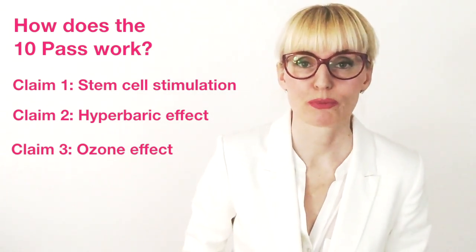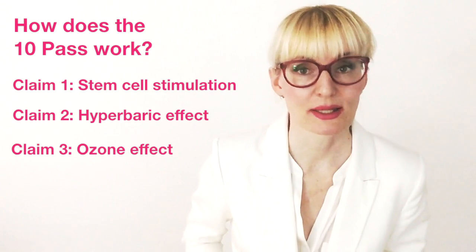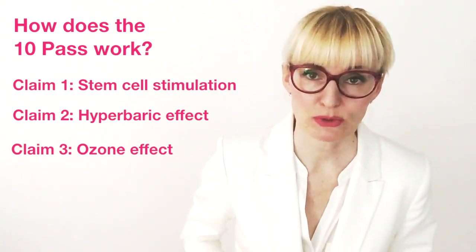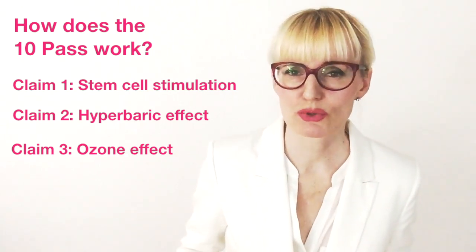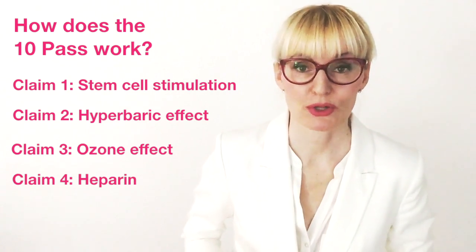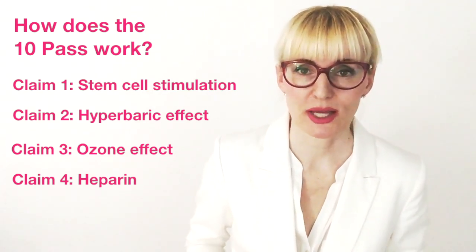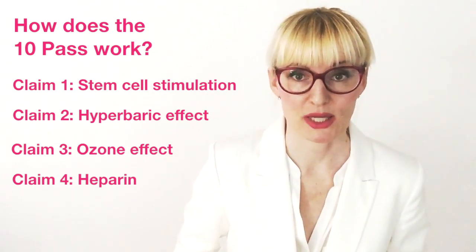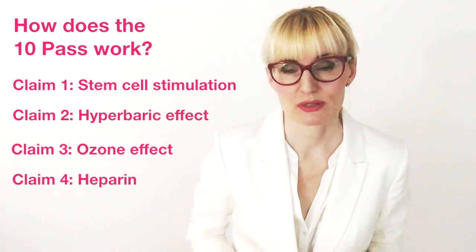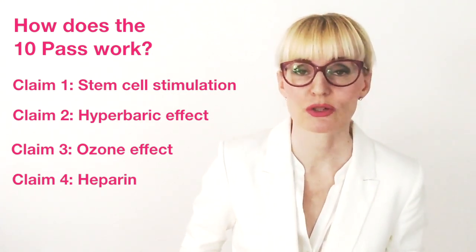Claim number three: being part of ozone therapy, the 10 pass has all the benefits of conventional ozone treatments — meaning it's immune system boosting and modulating, energy increasing, detoxifying, metabolism stimulating, pain reducing, anti-inflammatory, antibacterial, antiviral, and improves blood circulation. Claim number four: heparin. A very important factor is the anticoagulant. Whenever you draw blood out of a patient's body you need an anticoagulant, otherwise the blood will start to clot and it will be impossible to perform the procedure — especially true for the 10 pass where liters of blood are drawn. The anticoagulant of choice here is heparin, which is generally very well tolerated, though there are exceptions. Dr. Lahodny is convinced that the heparin adds another therapeutic and rejuvenating aspect to the treatment because of its blood-thinning properties.